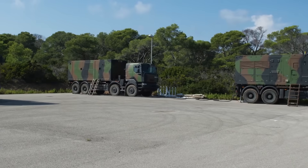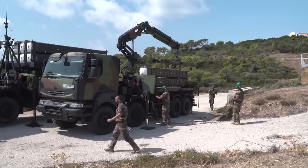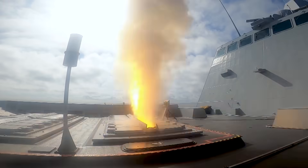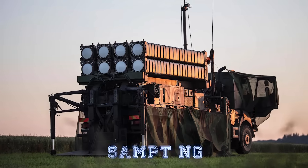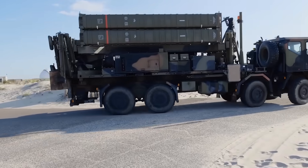Mounted on 8x8 trucks, it could be rapidly deployed and fully integrated into NATO's networks. It used the original Aster-30 missile, already proven in naval service aboard the French and Italian FREMM frigates and Horizon-class destroyers. The newest variant, SAMP-T NG — next generation — goes beyond an incremental upgrade.